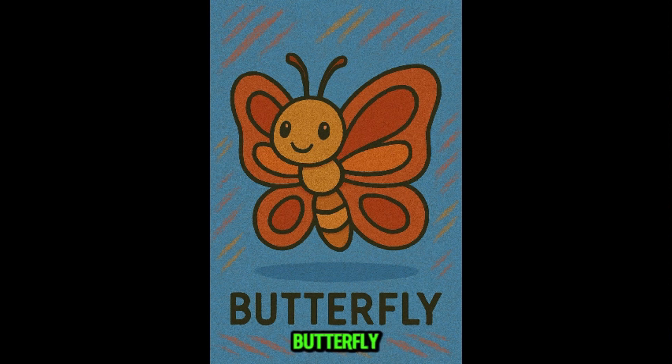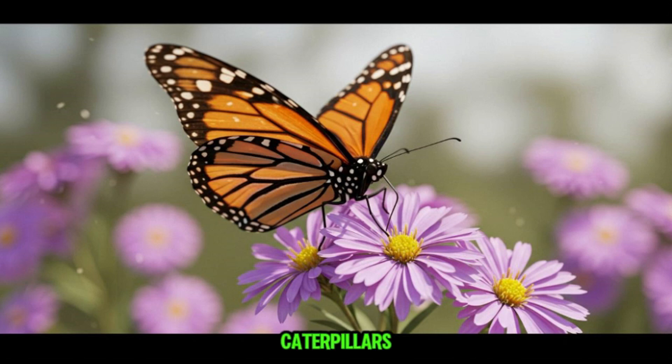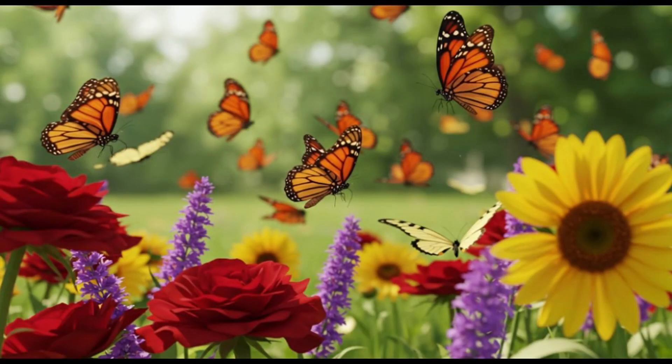This is butterfly. Colorful and peaceful, butterflies are nature's flying art. As caterpillars, they munch on leaves. As adults, they sip nectar. They don't bite, sting, or carry diseases. Totally safe and beautiful.